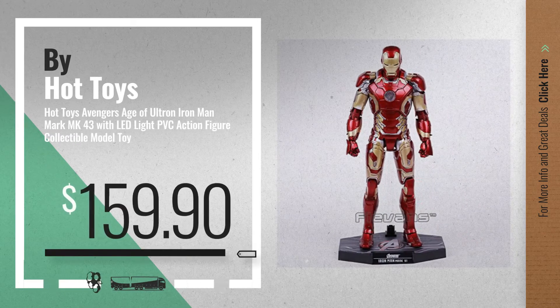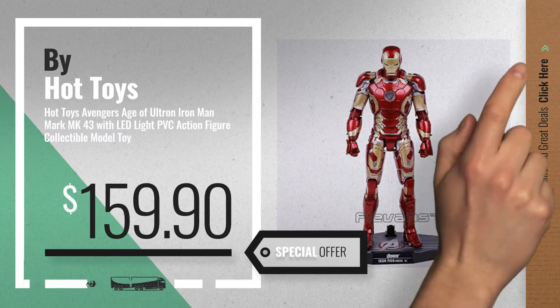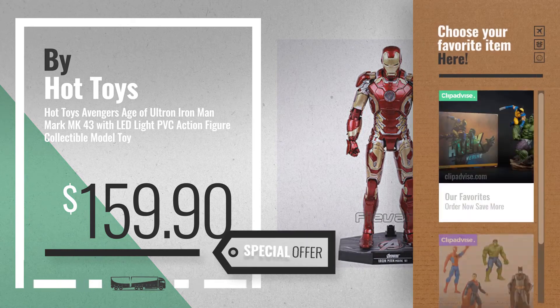Number 3, by Hot Toys Avengers Age of Ultron Iron Man Mark MK43 with LED-like PVC action. Get your favorite toy now — just click this.